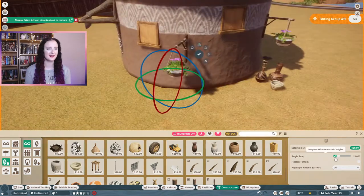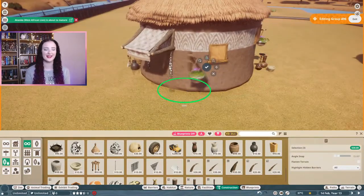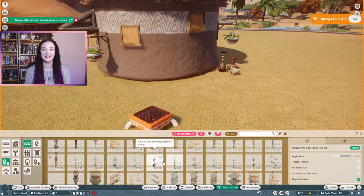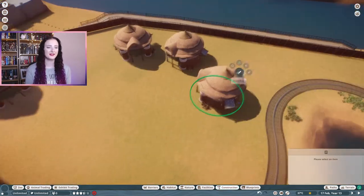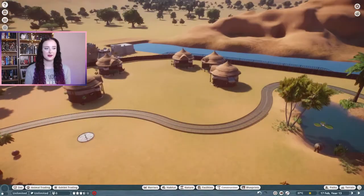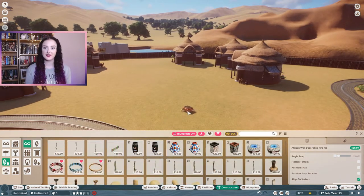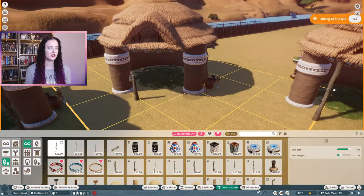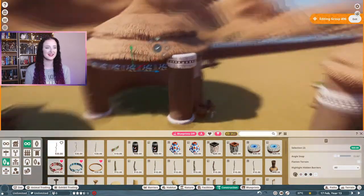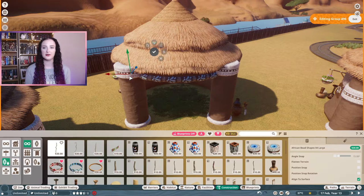I wanted to decorate these buildings with lots of clutter items just to make it feel like at some point someone had lived inside this building, and now it's just empty because the village had moved on and left the buildings there for the animals to take over. Once I was happy with the one building I duplicated it to make more of a village. I'm going to do a few different variations of this small house and a couple of different sizes and shapes too, so each family that owned these houses decorated their home slightly differently.